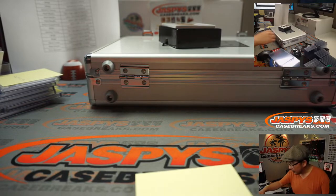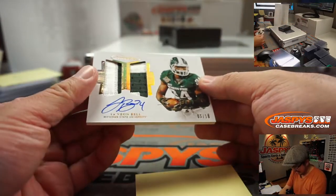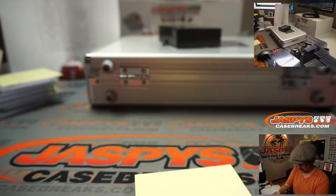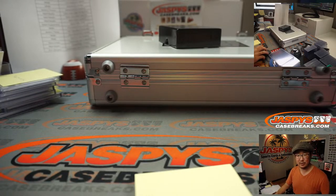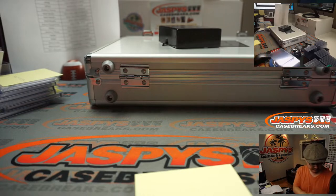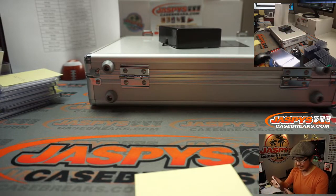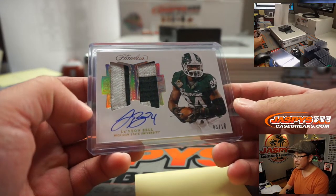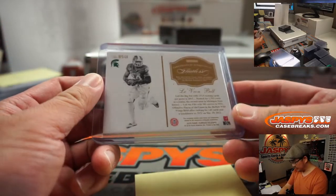All right, two-color dual relic autograph, 3 out of 10 — Le'Veon Bell. He's with the Chiefs now, and Kansas City is a number block team. So that goes to Kansas City — Joseph Falsetti with that. Chiefs.